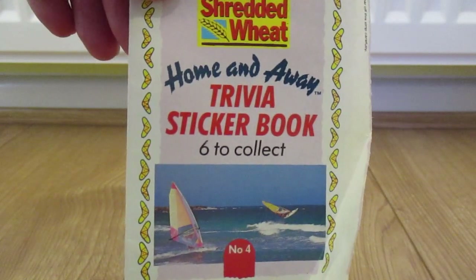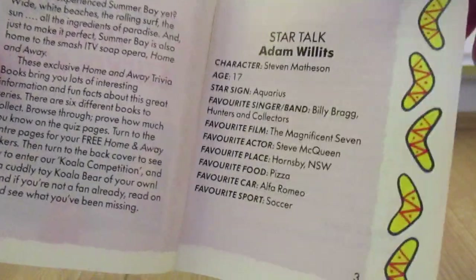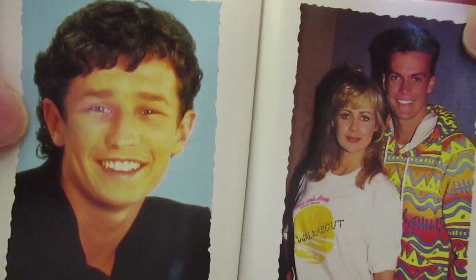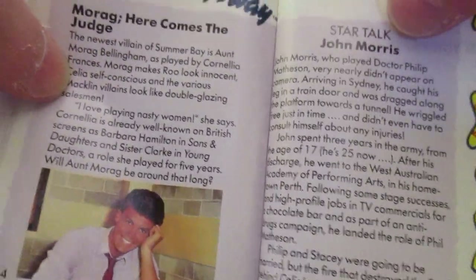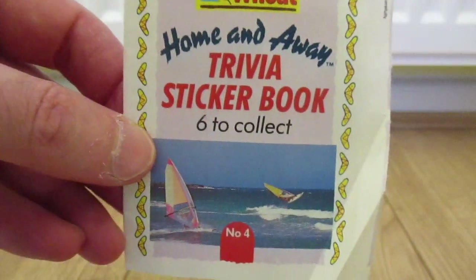Next I have another random item from Shredded Wheat — Home and Away Trivia Sticker Book, six to collect. This is from 1987. I believe that was an interview with Adam Willis. The centre pages here are stickers — there's Adam, and the other chap is Stephen. Not too sure who that lady is. I did use to watch Home and Away when it first came out. I believe there were six of these to collect; I've only got the one — I think my sister kept the rest.